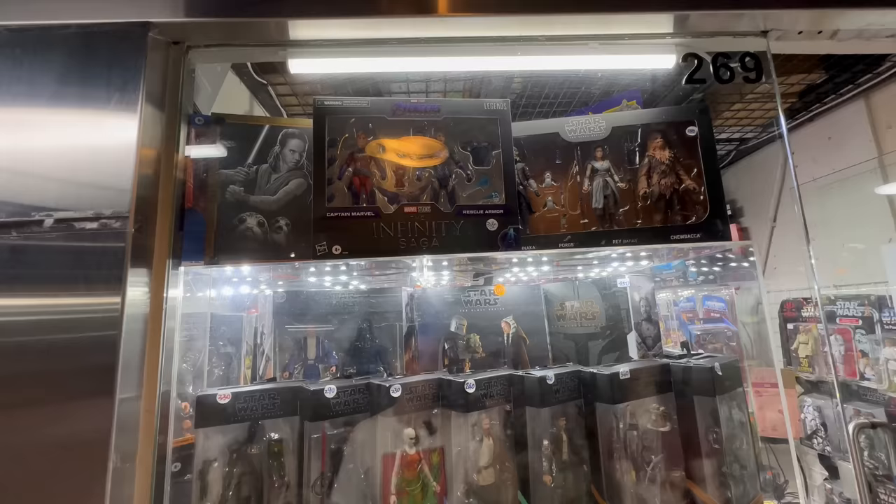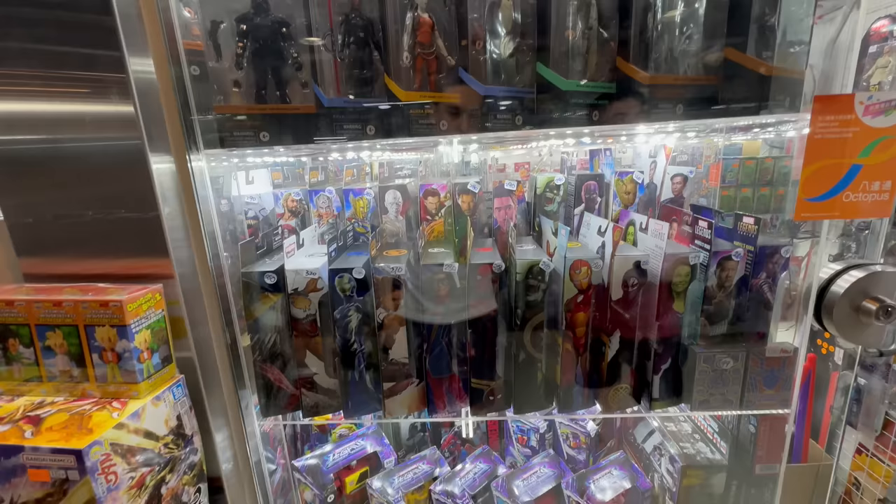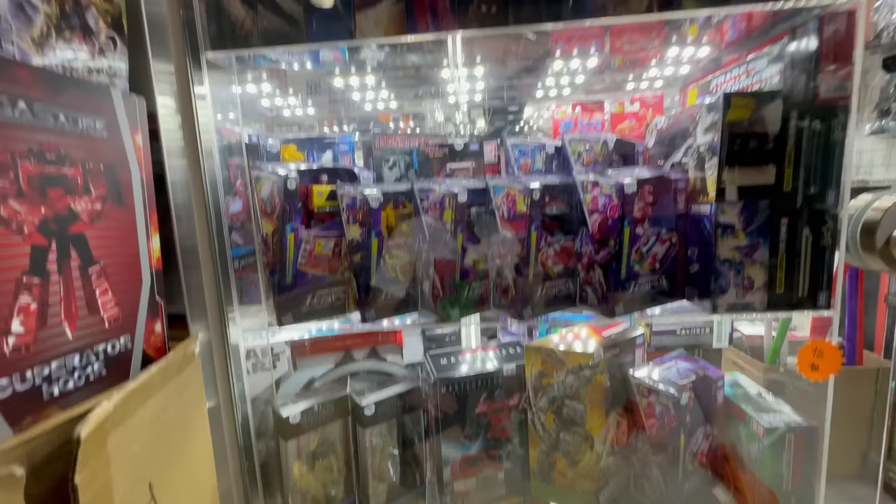That's why 1/12 scale works so well - there are multiple different lines in the smaller scale from multiple different companies, and there is a massive character selection. So if you're putting together a display, these can fit the bill.